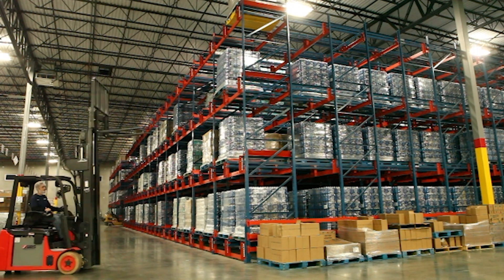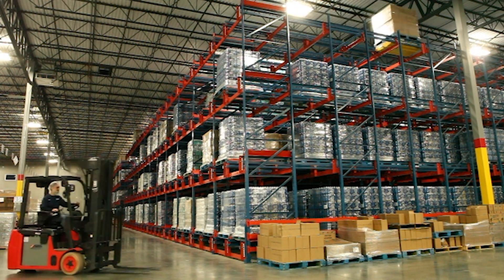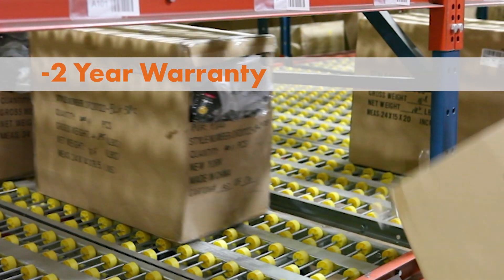In fact, we have such a high level of confidence in our product's durability, we offer a two-year warranty against fork truck damage.